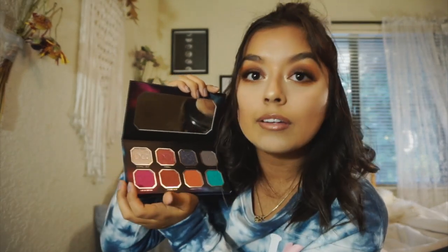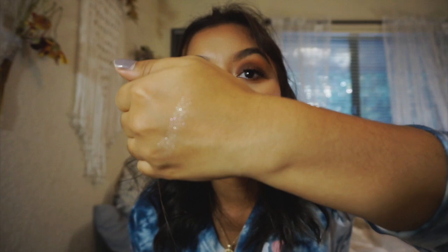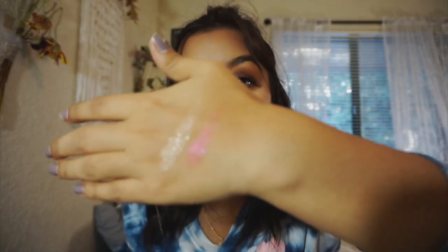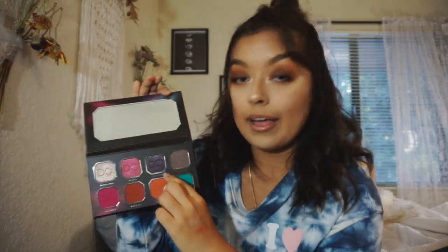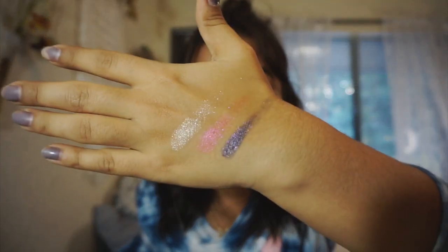I'm gonna swatch them. First is Eternal Light — super pretty. Next is Fireball — so pretty. Then Black Matter, which is a really dark shimmery color. I'm not sure if I'll even use that shade since I personally don't like very dark makeup — the makeup I'm wearing right now is like the darkest I'll go. Oh it's so pigmented, that's so pretty.